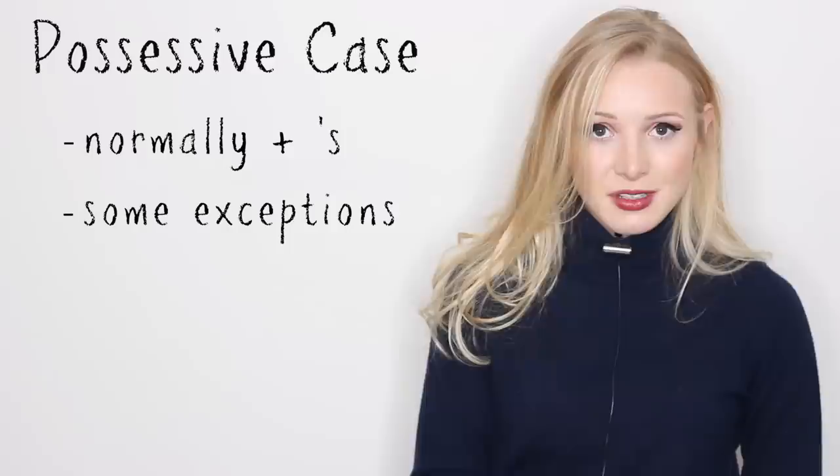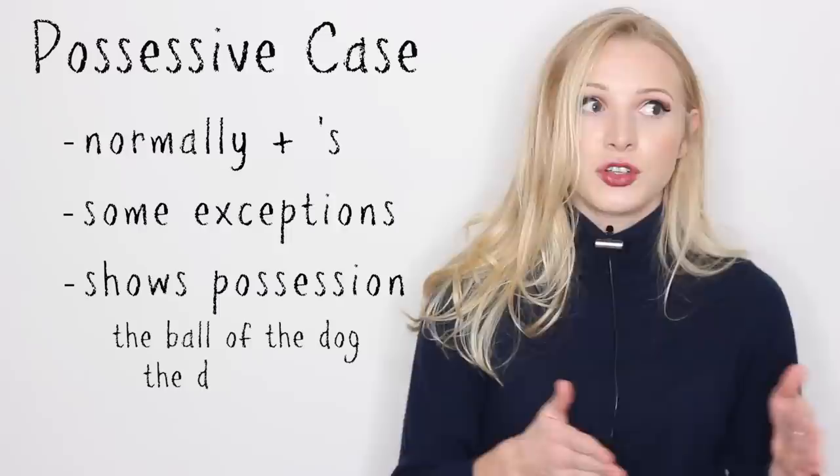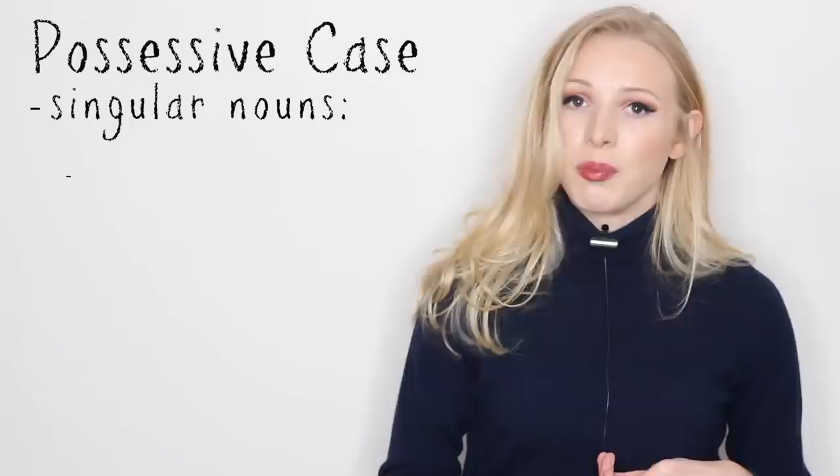So let's talk about the possessive case. Normally it uses apostrophe S, but there are some exceptions. This shows possession, a relationship between two things, normally with one thing belonging to the other. For example, the ball of the dog — the dog's ball. So how do we use them with singular nouns?